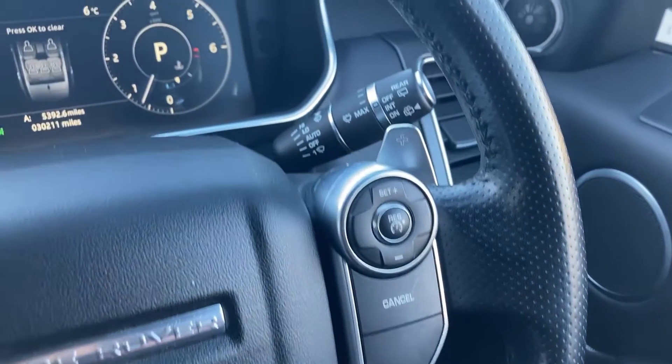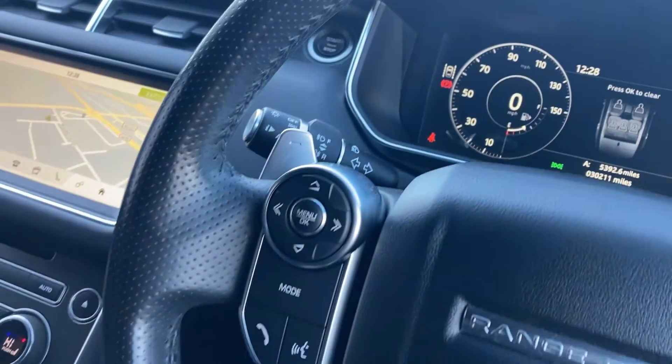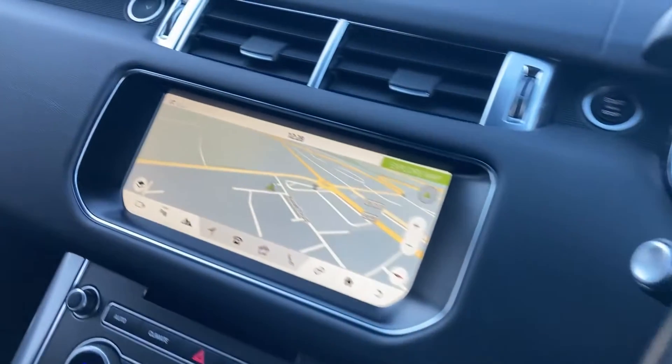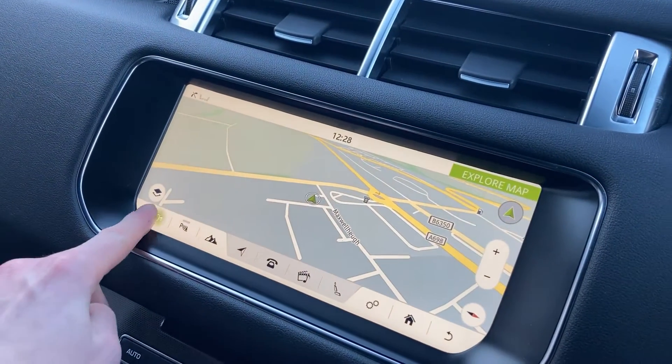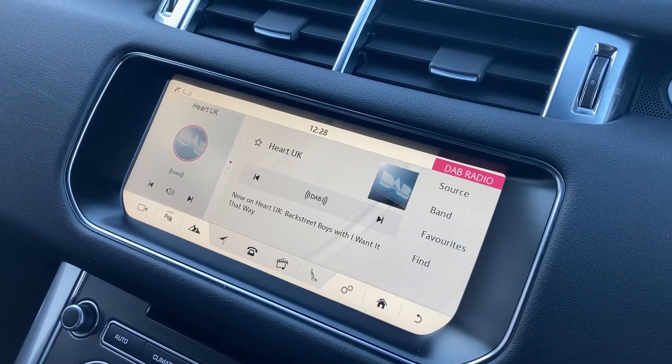On the steering wheel we have the cruise controls with the wiper stalk, the digital display, and the hands-free mobile controls. Coming to the InControl display, we have satellite navigation, the rear camera, and DAB radio.